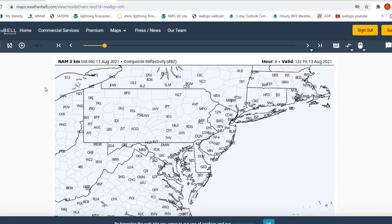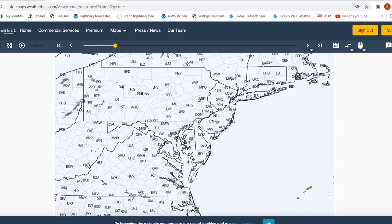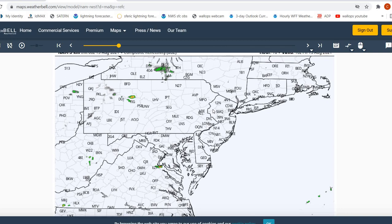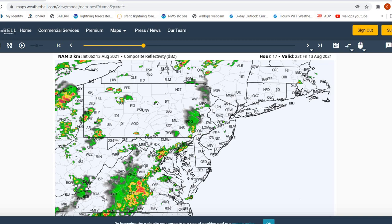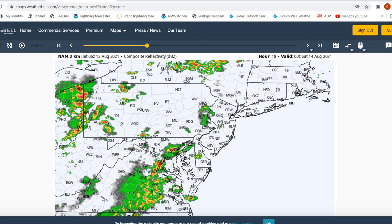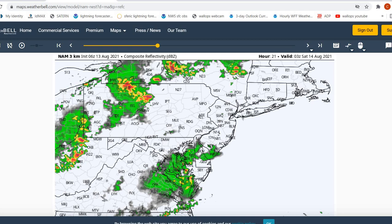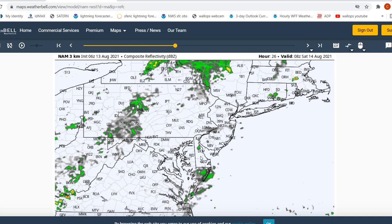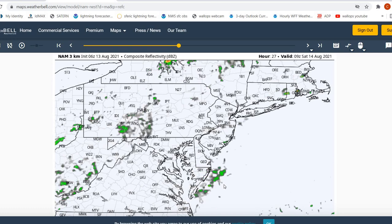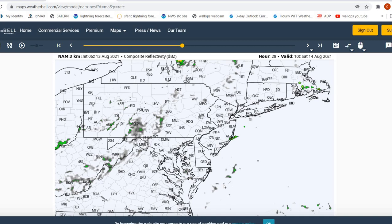Looking at our composite reflectivity for the day, as we move throughout the day during the daytime hours we're looking to see continued partly cloudy conditions, and not seeing those associated showers and thunderstorms reaching our area until roughly the 8 p.m. time frame — this model shows them coming in a little after that. They'll be moving through our area potentially slowly, and we might not see all of those showers and thunderstorms clearing our area until around 4 a.m. on Saturday. Something to keep an eye on if you're doing anything tonight into early tomorrow morning, but nothing of concern for the working hours of today.